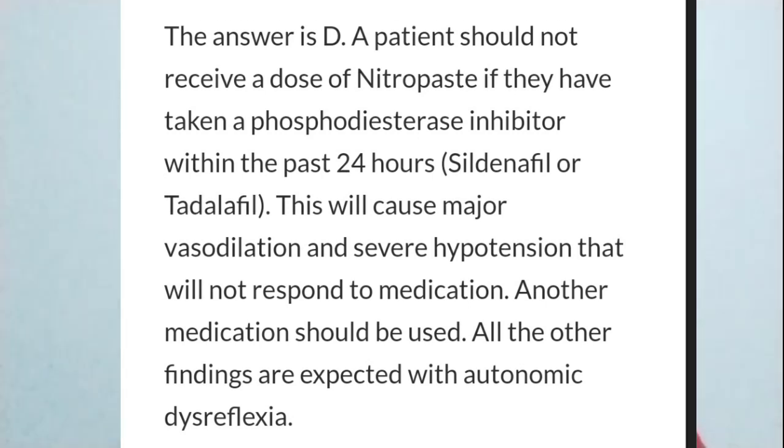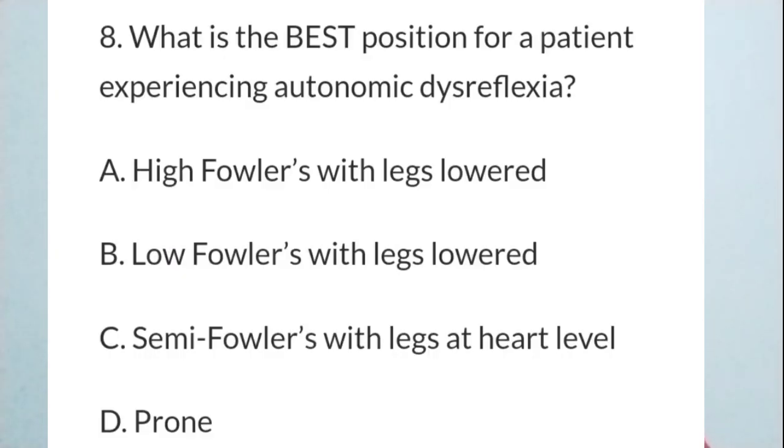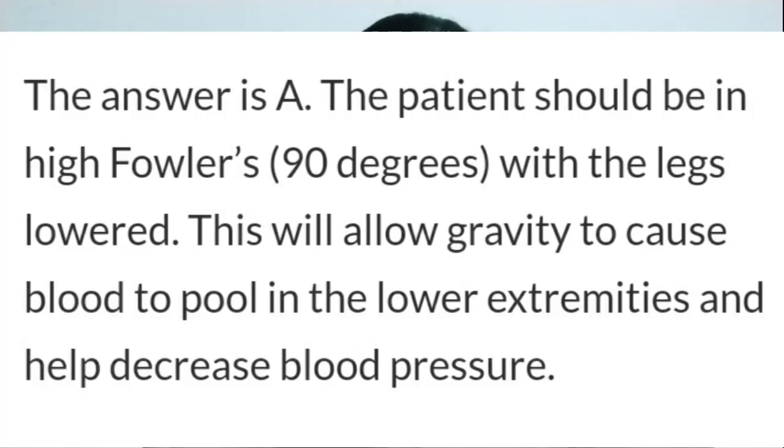Question 3: What is the best position for a patient experiencing autonomic dysreflexia? A) High Fowler's with legs lowered. B) Low Fowler's with legs lowered. C) Semi-Fowler's with legs at heart level. D) Prone position. The answer is A — high Fowler's position at 90 degrees with legs lowered. This position uses gravity to pool blood in the legs and reduce blood pressure.